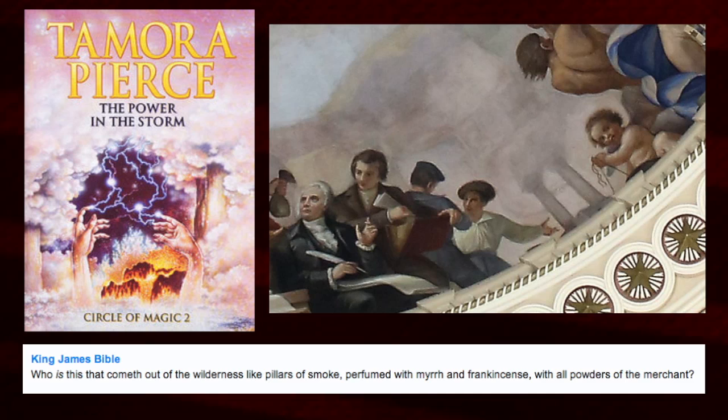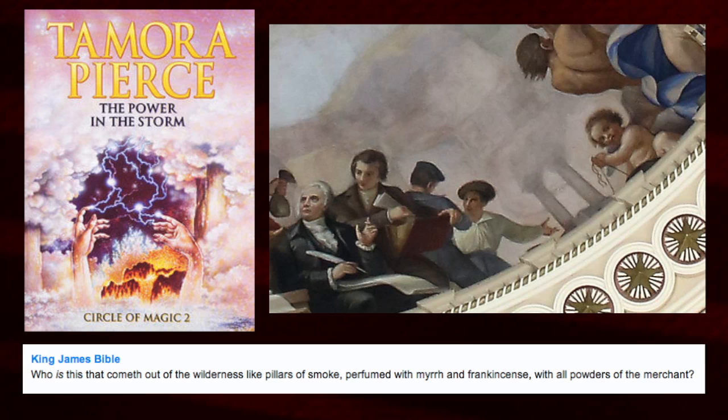That verse relates to King Solomon. 'What is this coming up from the wilderness like columns of smoke, perfumed with myrrh and frankincense?' — relating the person to a column. 'And I saw another mighty angel come down from heaven, clothed with a cloud' — clothed with a cloud, interesting — 'and a rainbow upon its head.'